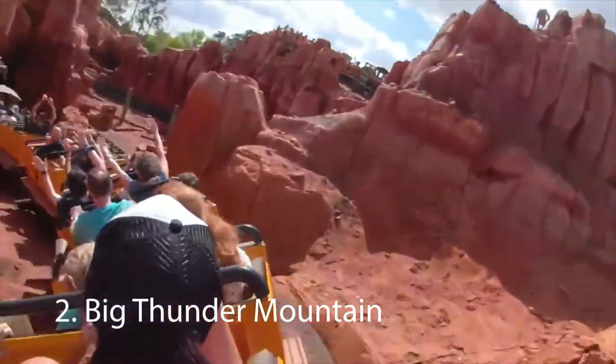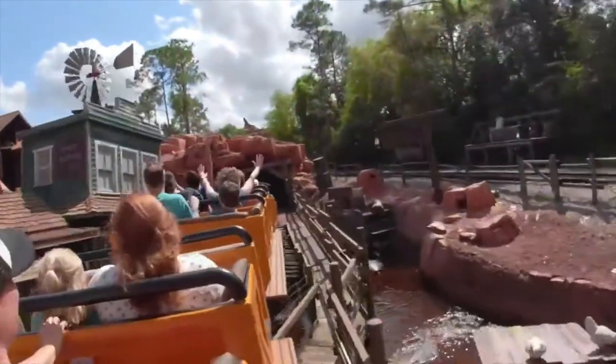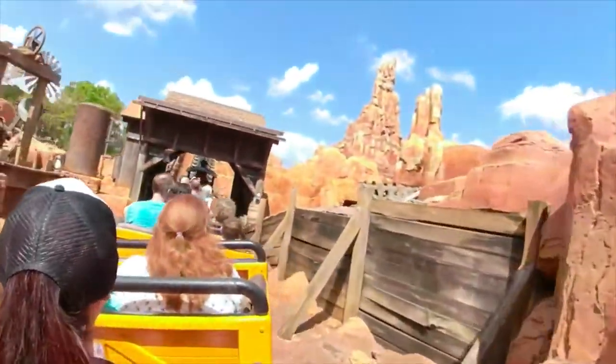Number two: Big Thunder Mountain. Second on our list of best rides at Disney World Magic Kingdom is Big Thunder Mountain. You will board an 1800s-era railroad car for a wild ride through the mountains, canyons, and tunnels. This is, after all, the wildest ride in the wilderness. On a typical summer day, wait times tend to be fairly long, often exceeding 60 minutes.